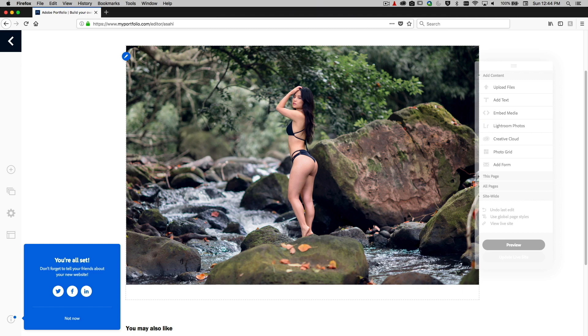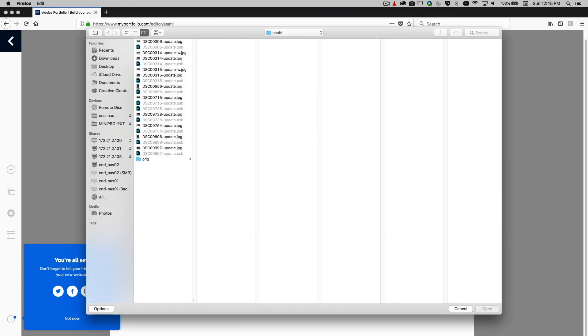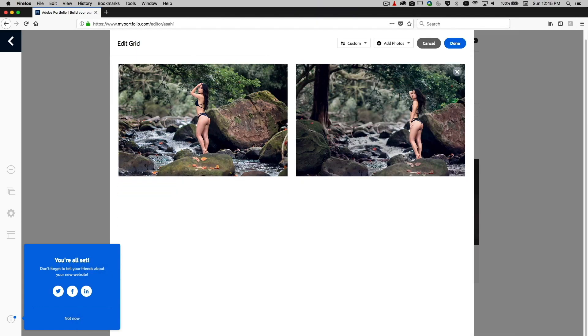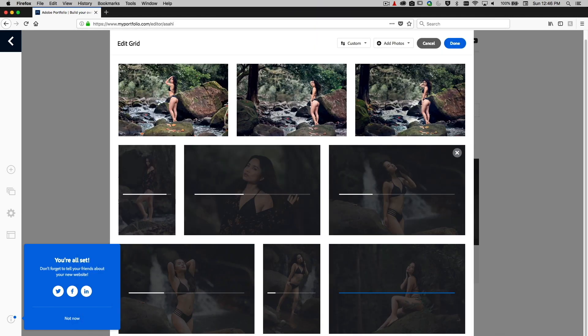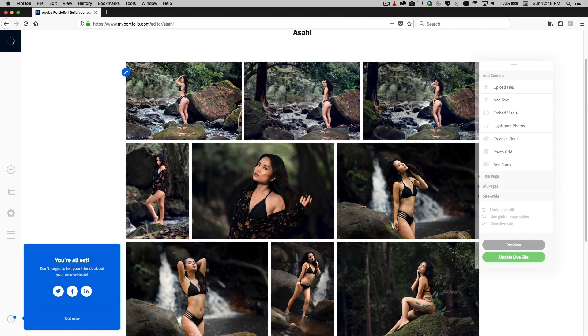We have one photo here and we want to add more. We edit the grid, go to upload files, and we're back in Asahi's folder. We upload another file and just keep adding the files we want to the grid. That's pretty much all the pictures I plan to upload. After it's done uploading, click the done button — and there you have it, Asahi's page is done.